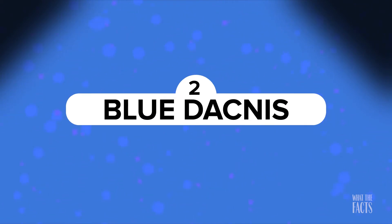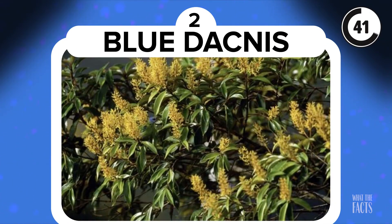Blue Dacnis. Next up, look for the blue Dacnis. It might be a little difficult at first, but if you're smart about it, you will find it. Here's a hint: if the name didn't give it away, it's blue. If you're wondering what a blue Dacnis is, it's a small type of passerine bird found between Nicaragua and Panama, in Northern Argentina, on Trinidad, and in South America south to Bolivia. If you haven't found the blue little spot by now, here it is!